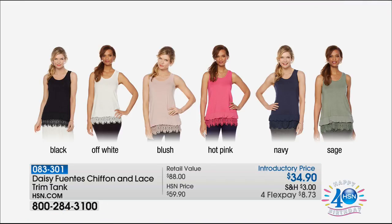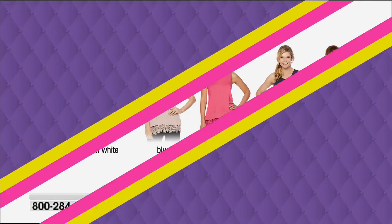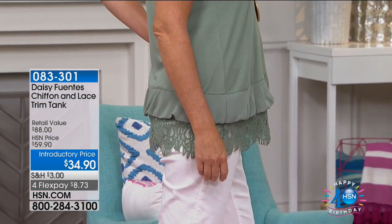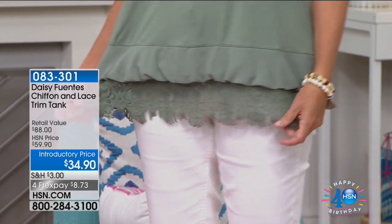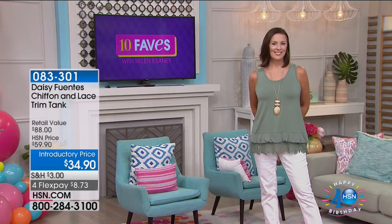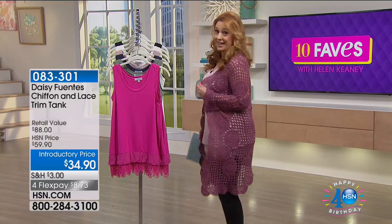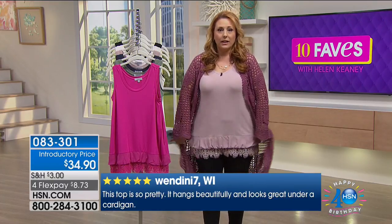Here are all the colors laid out: black, off-white, blush, hot pink, navy. Laura is in the sage. She's a size eight, a medium, five foot nine — this is an easy top to wear. If you want to pop a jacket on, you can. If you want to wear it as is, it has enough personality to stand on its own. It's already a customer pick on hsn.com. Those who shopped early went to hsn.com, picked it up, and took the time to write reviews saying how much they love it.